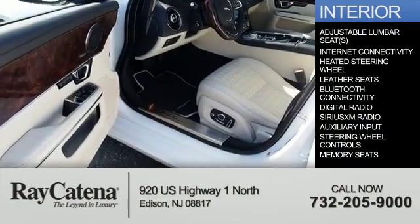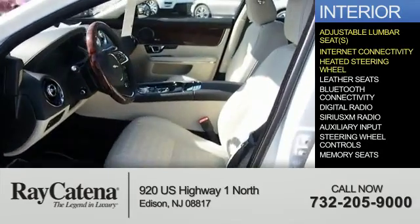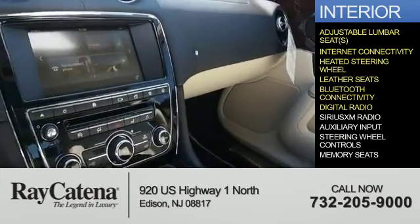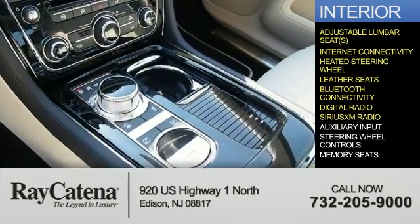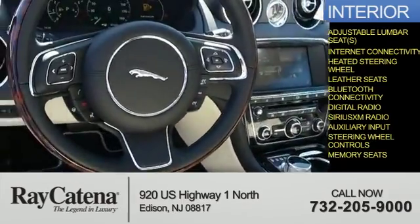Inside, you'll find adjustable lumbar seats, internet connectivity, heated steering wheel, leather seats, Bluetooth connectivity, digital radio, Sirius XM satellite radio, auxiliary input, steering wheel controls, and memory seats.